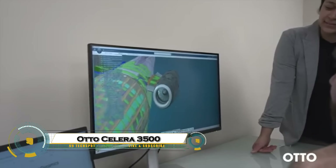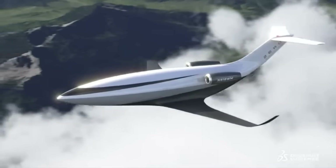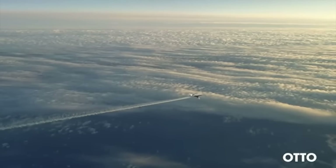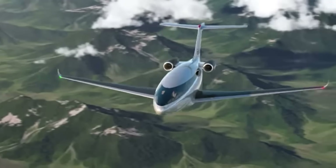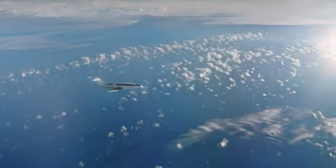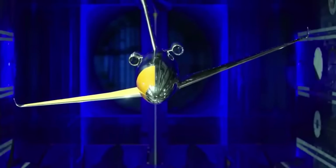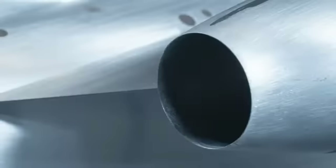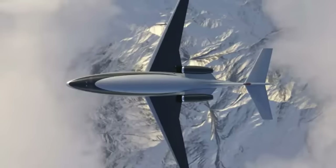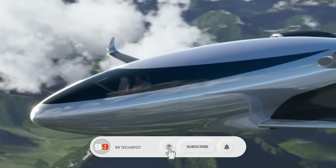The Autosilera Phantom 3500 is a revolutionary private jet that blends futuristic design with unmatched efficiency. Its sleek, teardrop-shaped body isn't just for looks — it drastically reduces drag, allowing the aircraft to use up to 50% less fuel than traditional jets. Powered by twin Williams FJ44 engines, it's designed to cruise at high altitudes with an impressive range of over 3,000 nautical miles.